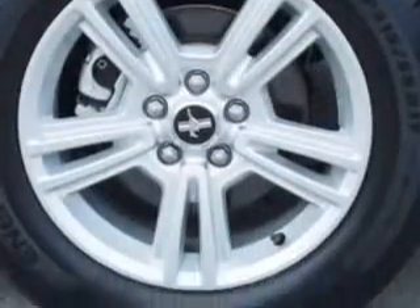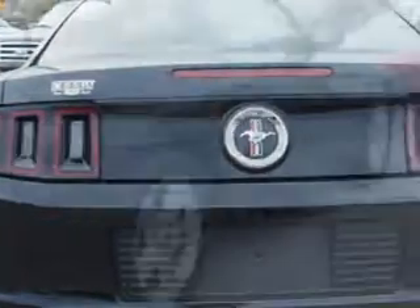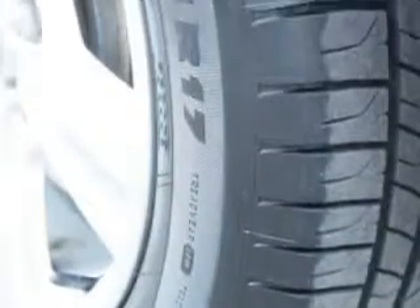Enjoy an impressive 29 miles to the gallon on this great car, with features like hill start and braking assist, center console locking, rear seat 50-50 split bench, security anti-theft alarm system, LED tail and brake lights, and much more.